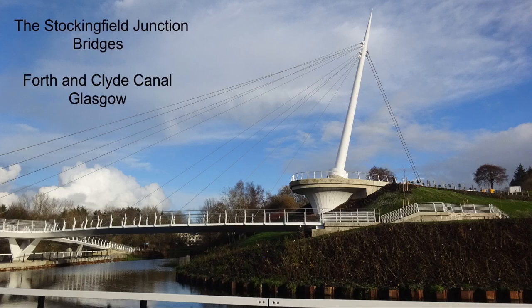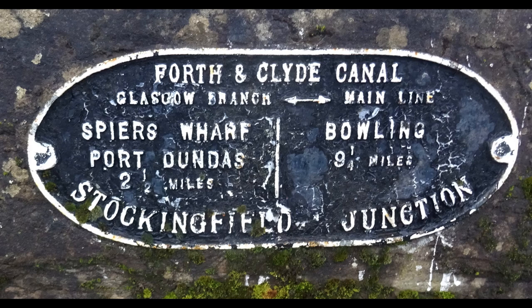This is Stockingfield Junction and Bridges on the Forth and Clyde Canal. The junction here runs down past Spears Wharf to Port Dundas, and also makes a connection with what remains of the old Monkland Canal.